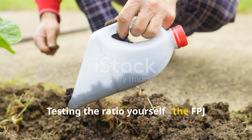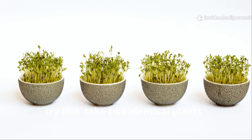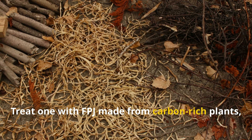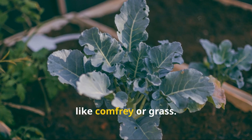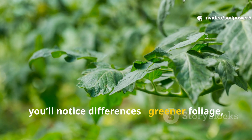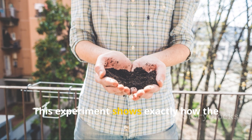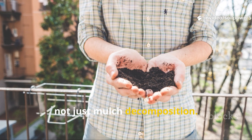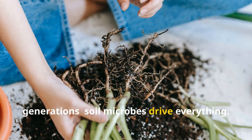Testing the ratio yourself — the FPJ growth experiment. If you love a good side-by-side test, try this: take two identical plants, same variety, same soil, same sunlight. Treat one with FPJ made from carbon-rich plants like older weeds or dried leaves, and the other with FPJ made from nitrogen-rich plants like comfrey or grass. Keep everything else the same. Within a few weeks you'll notice differences — greener foliage, faster growth, maybe even better fruiting in the balanced plant. This experiment shows exactly how the carbon-to-nitrogen balance fuels plant life, not just mulch decomposition. You'll see what the Amish have known for generations: soil microbes drive everything.